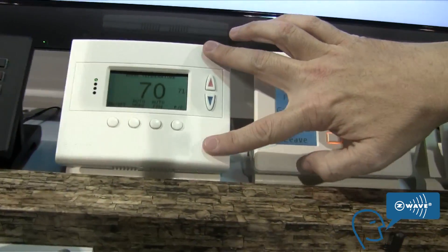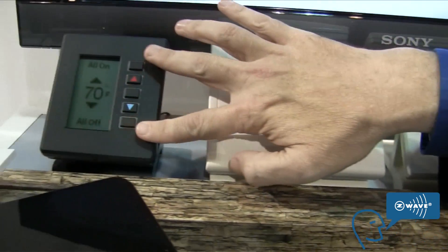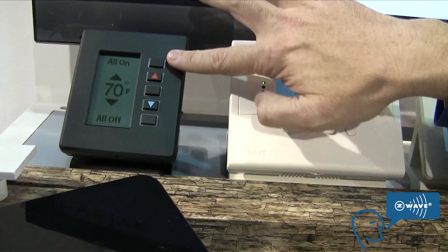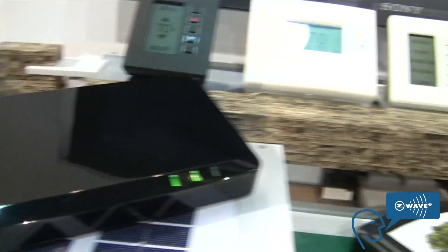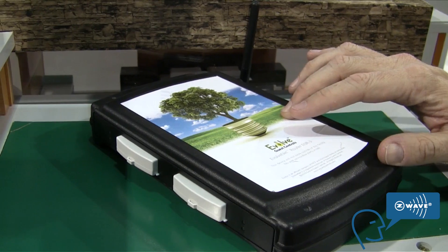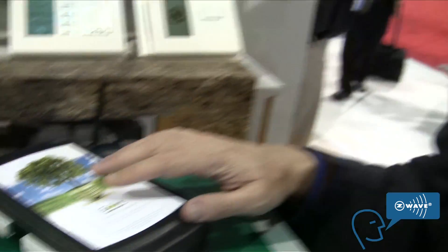We then move down to our thermostat with full energy management built into it. And finally, we have a tabletop version of our LCD controller that enables you to control either thermostats or our wired devices. Here we have our home controller. And finally, we have a router that enables you to communicate across numerous networks, even bridge different types of communication networks all in one box.